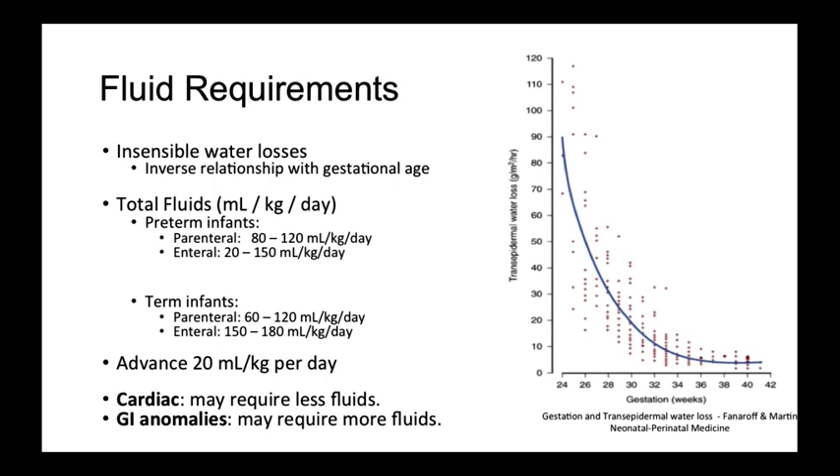When starting enteral feeds for preterm infants, start with 20 cc per kilo per day of feeds and advance by 20 cc per kilo daily until goal feeds of 150 cc per kilo per day are met. It is important to recognize that in some patients such as cardiac or GI patients, fluid requirements may be slightly different.